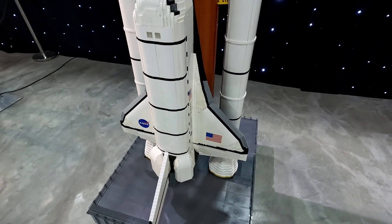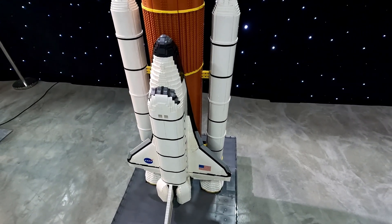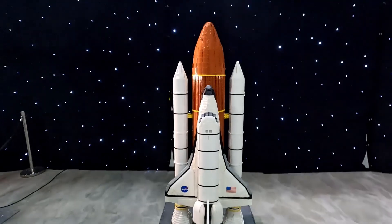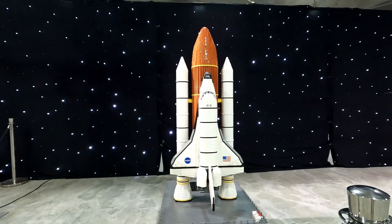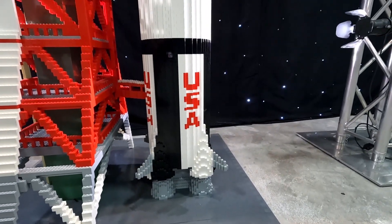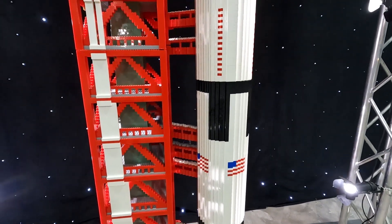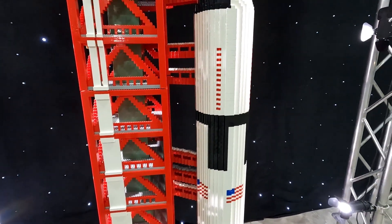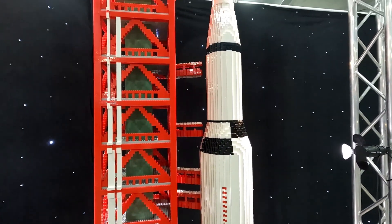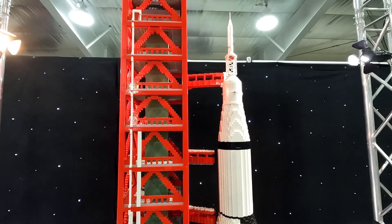This one needs no introduction — the U.S. Space Shuttle. 1/40th scale again, with 19,000 pieces of LEGO. When I back away, you can see just how big it is — about four and a half feet tall at least. Next is the Saturn V rocket, the rocket that took man to the moon. Ironically, I was really surprised — there are only 26,500 pieces, which would lead me to believe there are a lot of big pieces in this. I would have expected well over 100,000 unless it was mislabeled, or perhaps the launch tower isn't counted. Either way, it was over 10 feet tall.